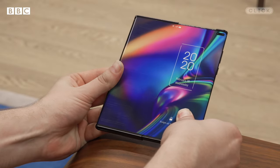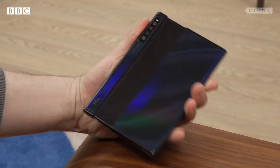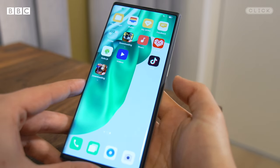Other companies including LG and TCL have teased that they're working on a very similar rollable phone, although Oppo is the first company to get a working version in my hands. They say they developed this independently and have applied for lots of patents for the technology inside it, but they're not going to sell it — so I asked the company why they're showing it off.